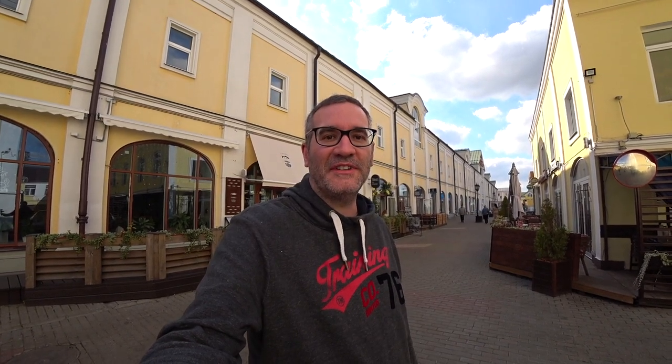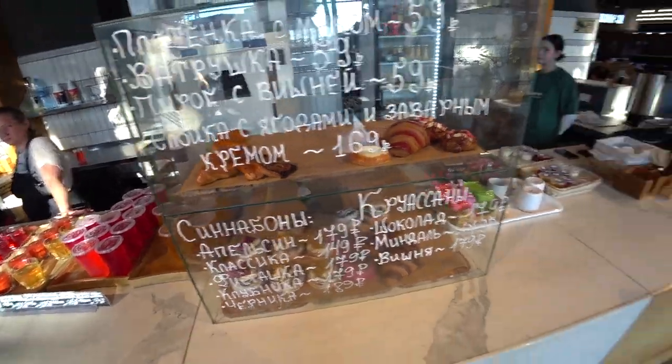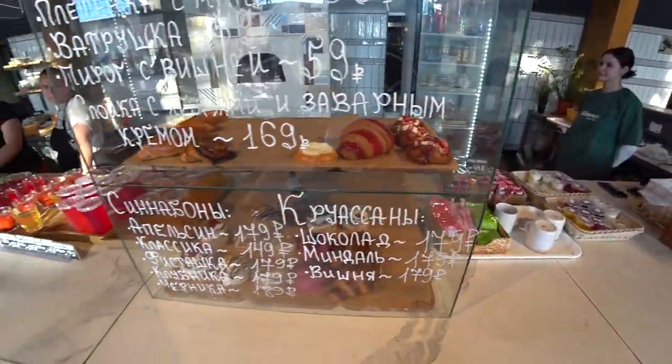Then of course we have the traditional Stolovaya, which is basically like a canteen but it reminds me of school dinners. I don't really like school dinners and I don't really like canteen food. I'd rather pay a little bit more and go to a restaurant. So here we've got the typical canteen, or Stolovaya, as they are in Russia.